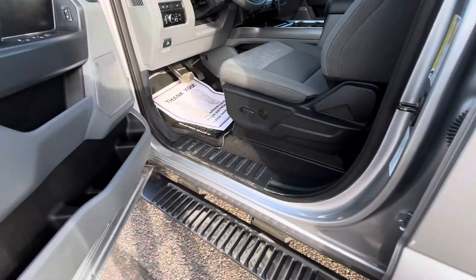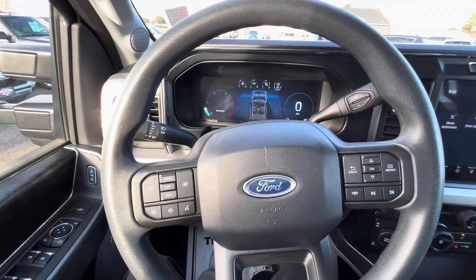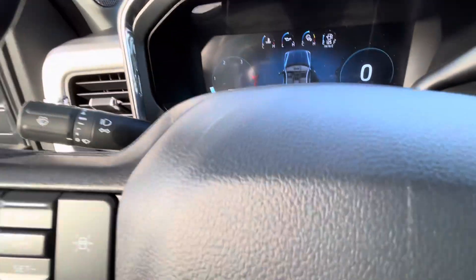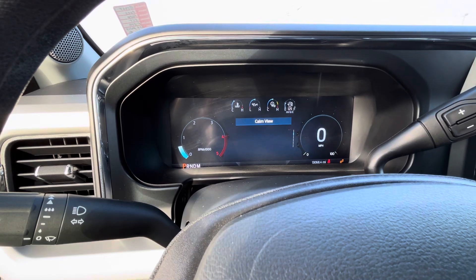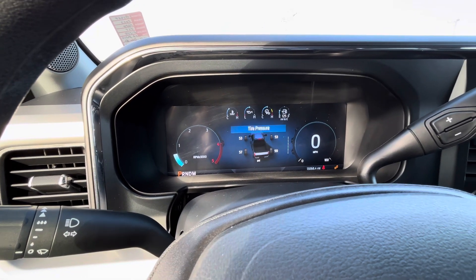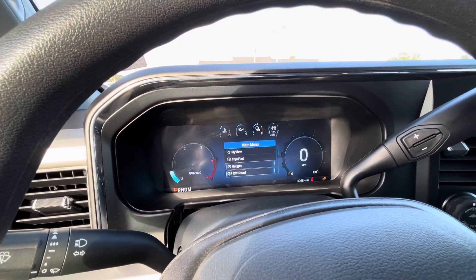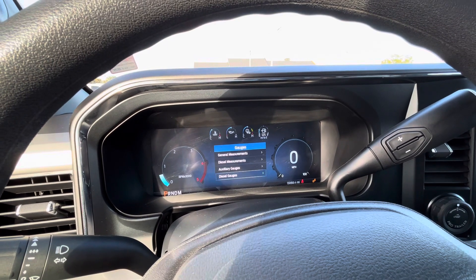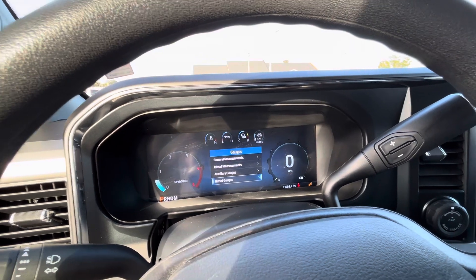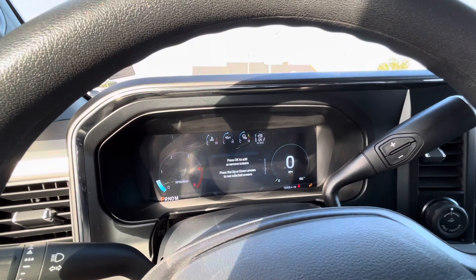Pop into the driver's seat here. Power adjustable driver's seat, passenger is manual. 13,068 exact miles on this pickup as it sits right now. Digital gauge cluster up above — you're able to scroll through the menu screens, really personalize and customize everything, make it your own. Check trip settings, fuel economy, tire pressure, oil life, all that kind of stuff, so really keep an eye on your vehicle. Mess with the gauges — a lot of different diesel gauges. Really personalize this pickup and make it your own.